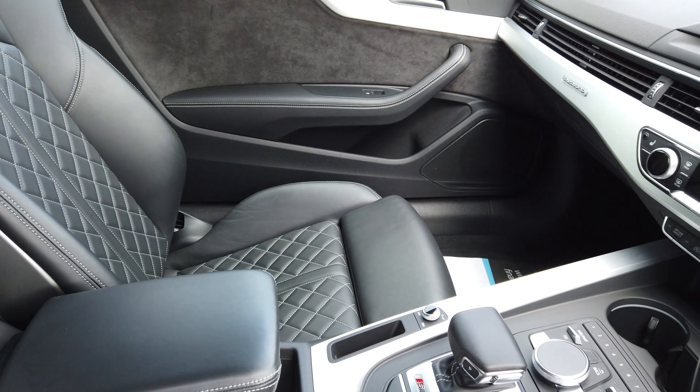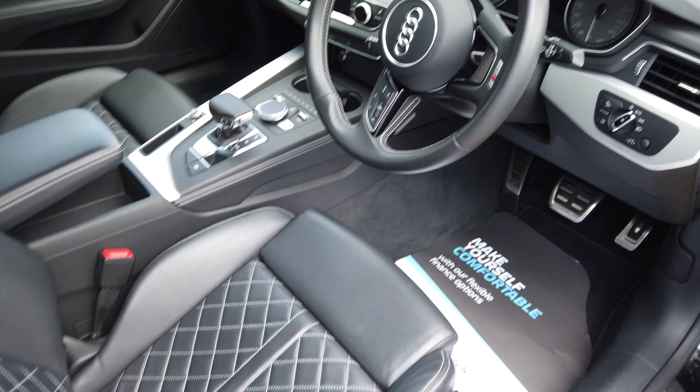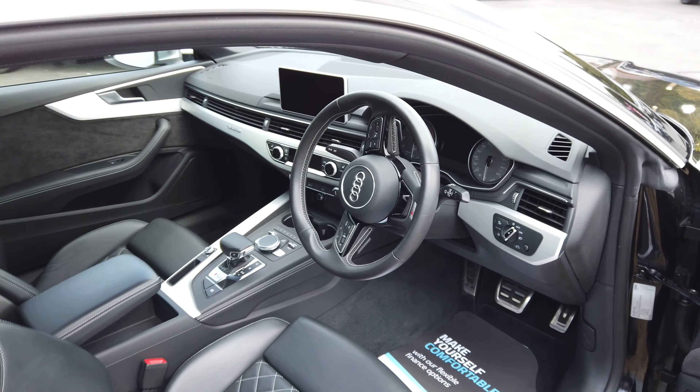Just a couple of highlights: heated massage seats, sat-nav, front and rear sensors, keyless start — not to mention the engine. Just a phenomenal car.